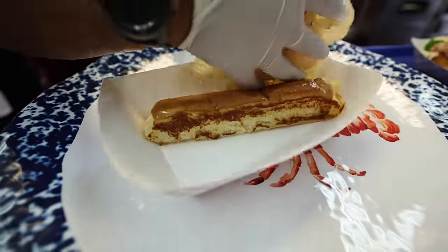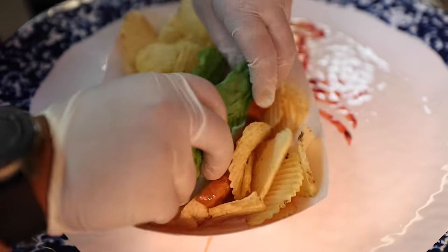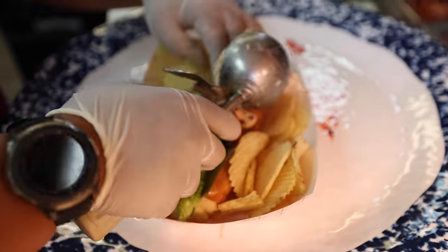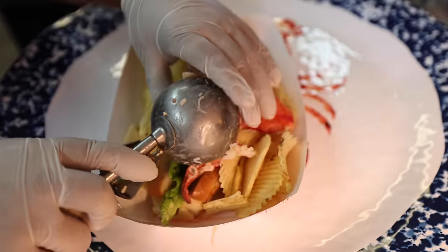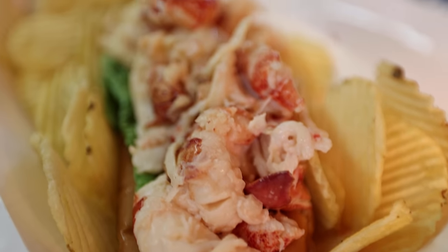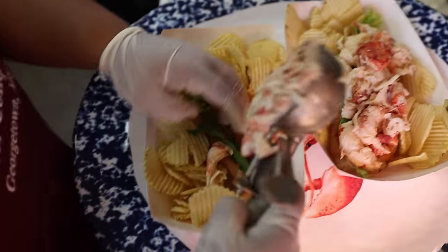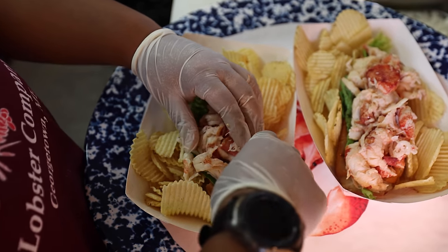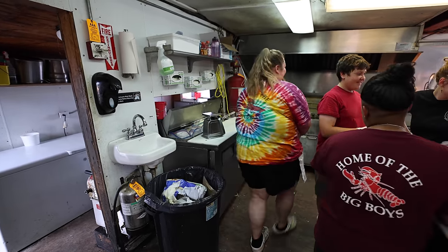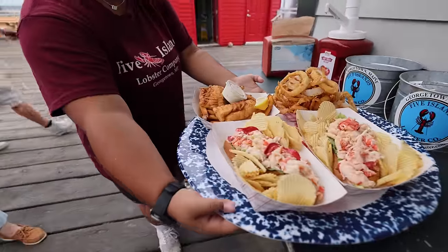There we go, perfectly brown. The lobster is boiled in salt water right from the harbor, then mixed with a little bit of mayonnaise and put into the roll. We ordered the big boy, which is their extra large lobster roll. Beautiful.